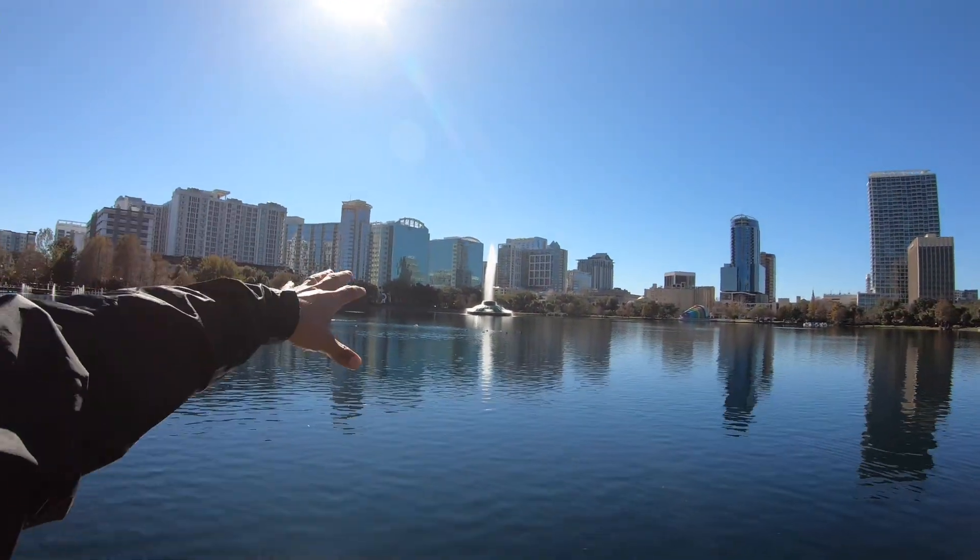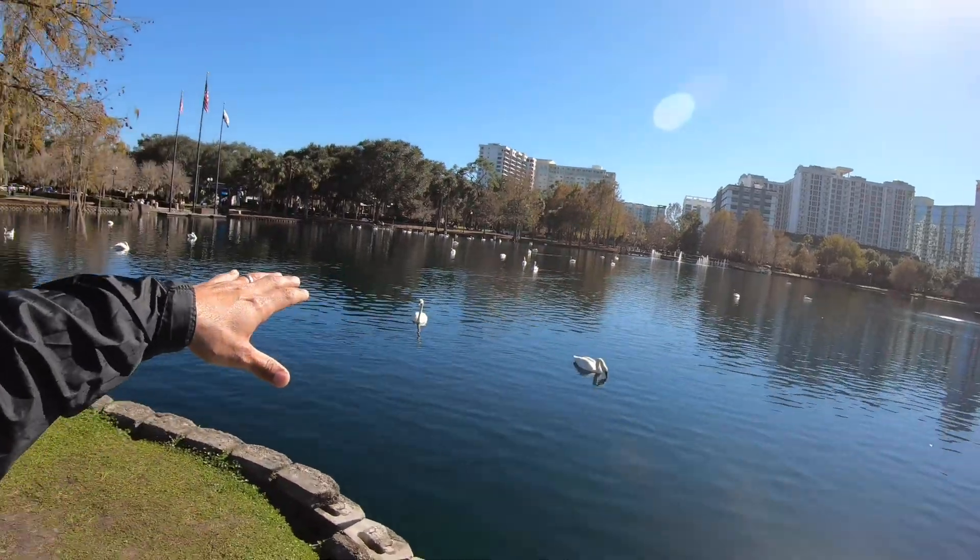What's going on fam? I'm here at Lake Eola in the heart of downtown Orlando. It's a beautiful lake that they have here. You guys are probably aware that the sea trout season down here in Florida, as far as the central east zone, started on January 1st.